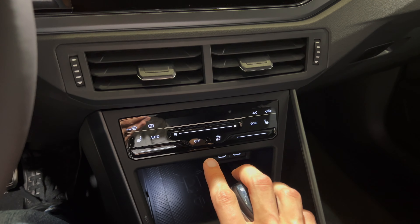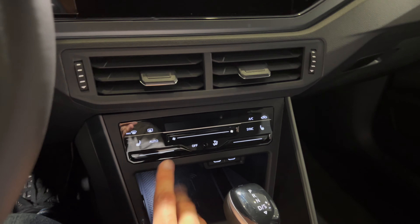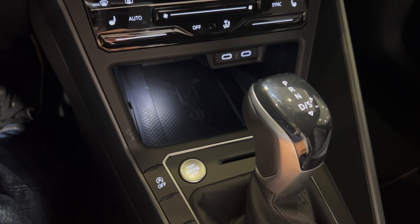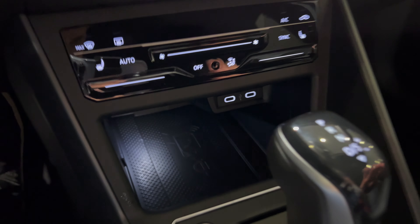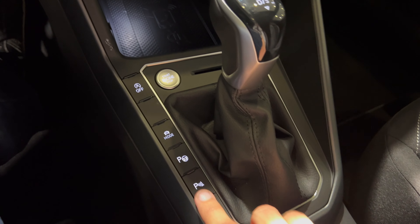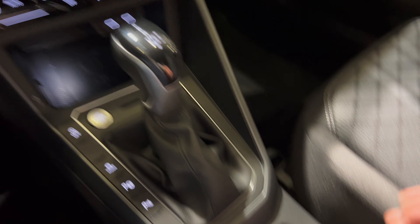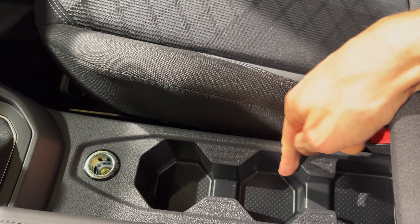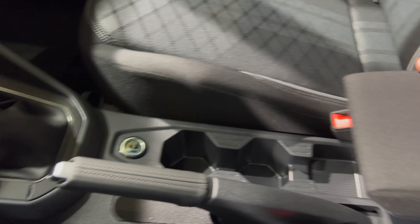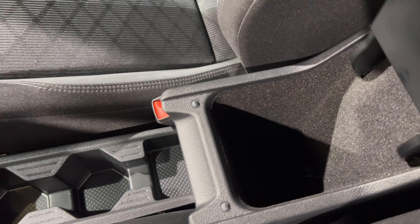On the bottom we have new AC controls that are touch-operated, just like we saw on the new Volkswagen Tiguan. I'd prefer physical controls, but if I had to choose a touch layout, this really looks very nice. There's a rubber mat for phone charging, two USB-C chargers, gorgeous white illumination, auto start-stop button, driving modes, self-parking and parking sensors, plus the new DSG lever. Two cup holders and some rubber on the bottom.